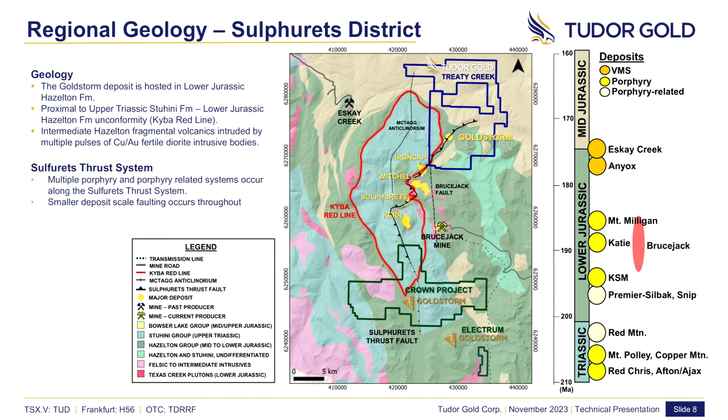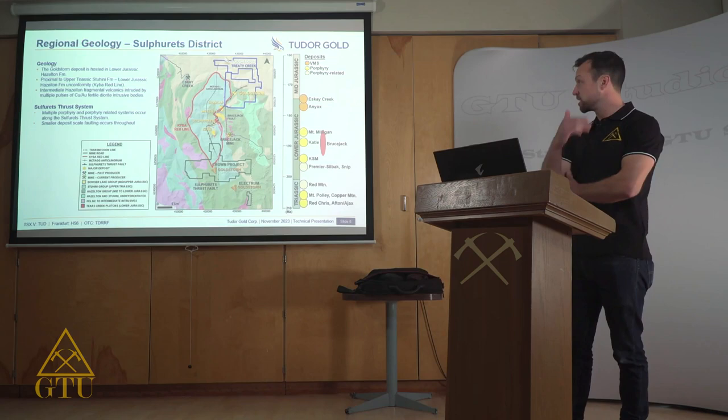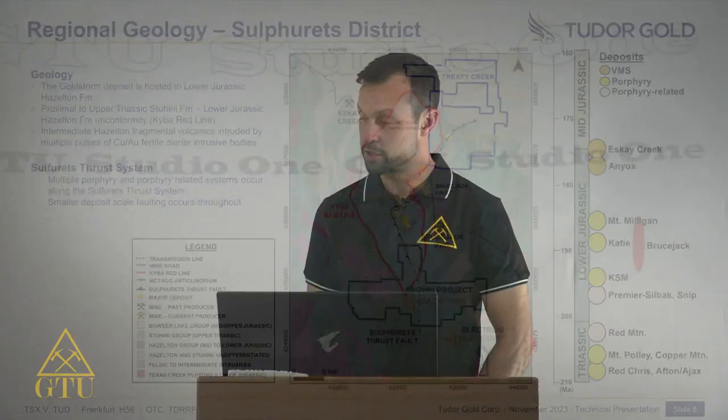The Goldstorm deposit is hosted in lower Jurassic Hazleton group rocks, which are proximal to the Triassic Stuhini group. This regionally important temporal and spatial relationship of rocks, known as the Kaiba Red Line, hosts an abundance of deposits and mineral resources throughout the Golden Triangle. Jeff Kaiba has presented a talk on that in this series. The Kaiba Red Line represents a period of tectonic activity with the right conditions to emplace these porphyry deposits and their related epithermal signatures.